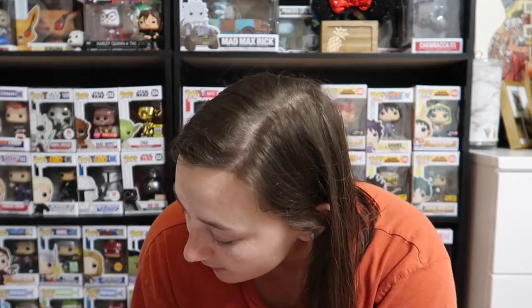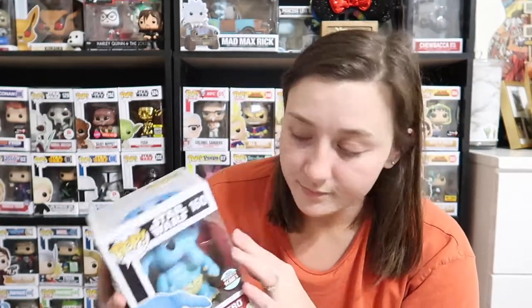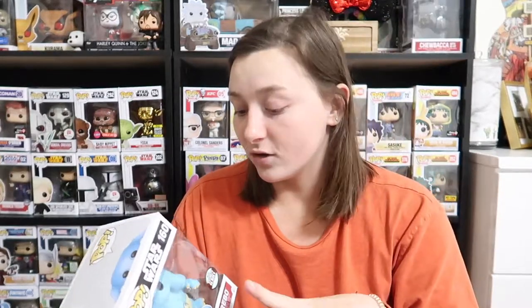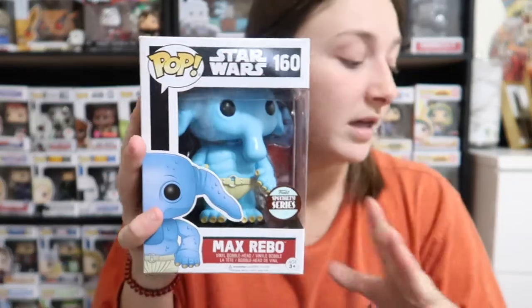We have one more pop. I actually looked at it already. It is a specialty series, a Funko limited edition. It is Max Rebo — do you know who that is? From Star Wars? Yeah, that's dope. He looks a little jacked up, but again the boxes are damaged — I just don't think he's on his stand. So that's really cool that we got that. That is everything in the box.